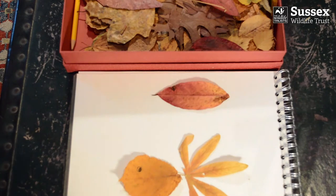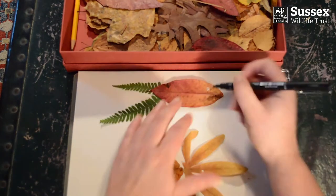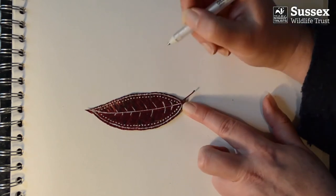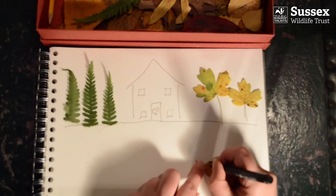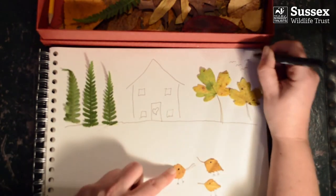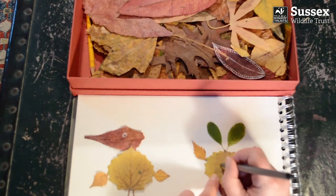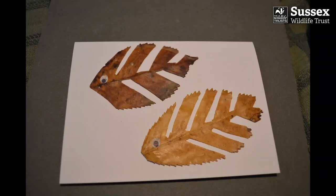You could also use double-sided sticky tape. You could use paint to decorate, but I've got some felt tip pens, which are good for finer details. I particularly like using the white gel pens to create striking designs on the leaves. Use your imagination to create a picture. And here's some other cards I made earlier.